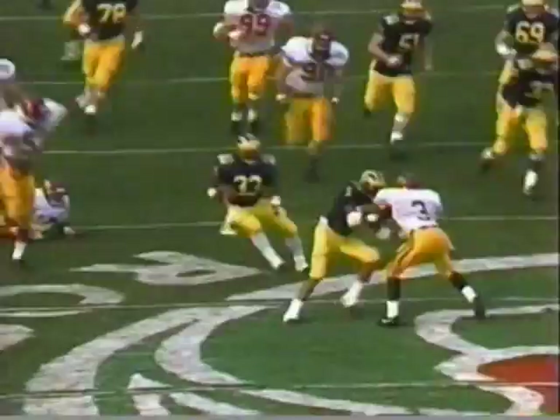There's one attempted tackle, two, three and four. Finally, Garner brings him down after 46 yards.